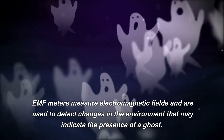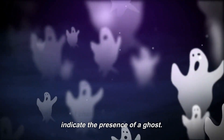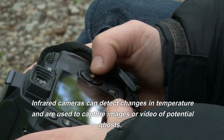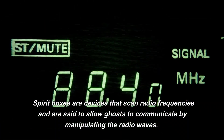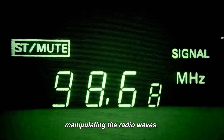EMF meters measure electromagnetic fields and are used to detect changes in the environment that may indicate the presence of a ghost. Infrared cameras can detect changes in temperature and are used to capture images or video of potential ghosts. Spirit boxes are devices that scan radio frequencies and are said to allow ghosts to communicate by manipulating the radio waves.